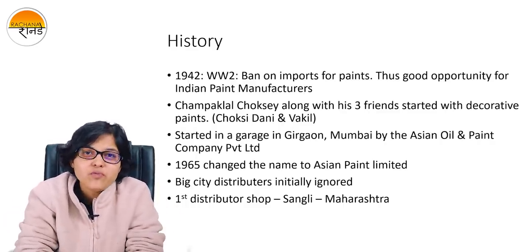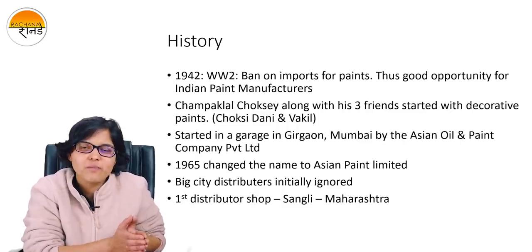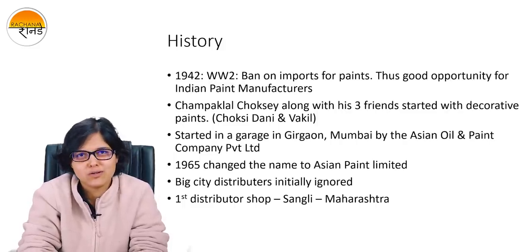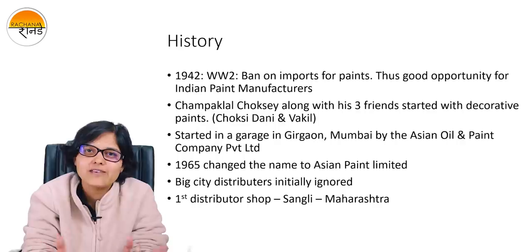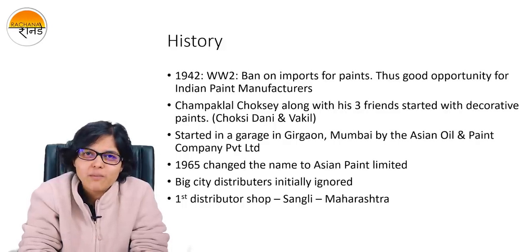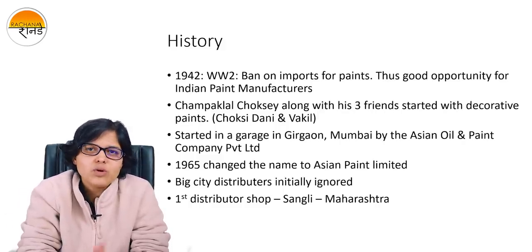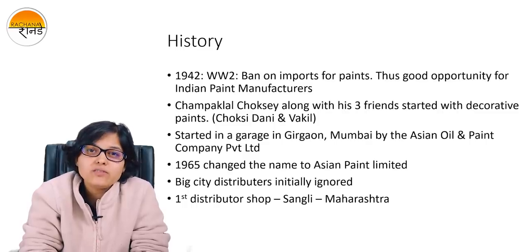After a long span, in 1965, they changed the name of the company to Asian Paints Limited. The company which was initially started as a private limited company now became a public limited company. Just for your information, in a private limited company you cannot have more than 200 shareholders. The moment you have the 201st shareholder, it is mandatory as per the Companies Act to get converted to a public limited company. That is what happened in 1965. Initially, all the distributors were not giving them a chance — many distributors ignored to accept the distributorship of Asian Paints. After a lot of struggle, the very first distributor in Sanghali, Maharashtra, had agreed to take up their distributorship.